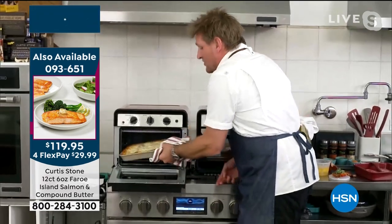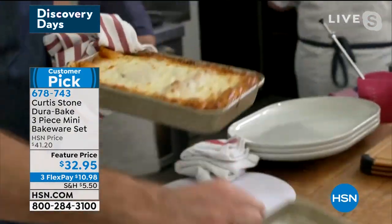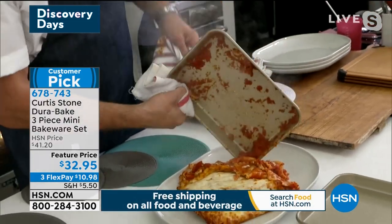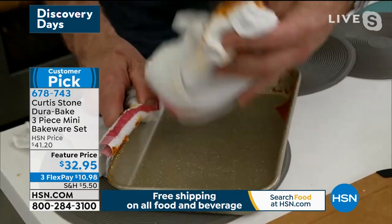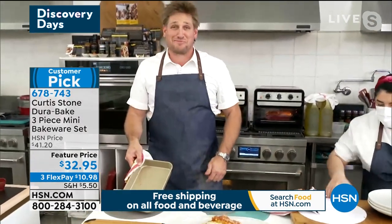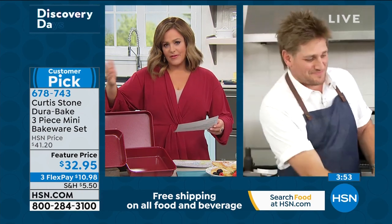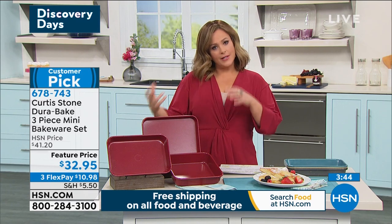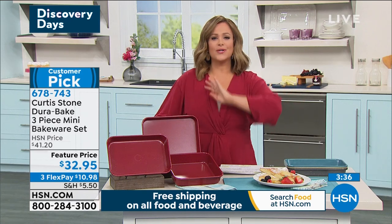This comes in three different shapes — the square, the deep rectangle, and the sheet pan. Here it is: lasagna. Have you ever seen lasagna slide out of a pan like this? Isn't that crazy? And the cleanup when you make lasagna looks like this — even sticky, ooey-gooey lasagna. That is what it's like with the Durapan. The cookie sheet or sheet pan is 11 by 9, the rectangular is 11 by 7, and the square is 9.5 by 9.5.